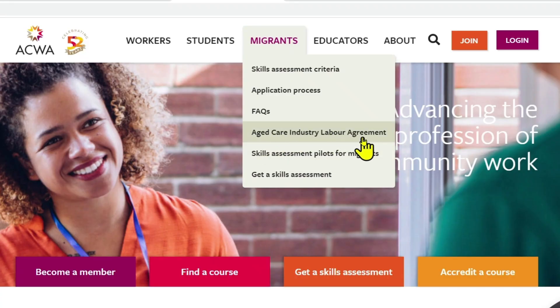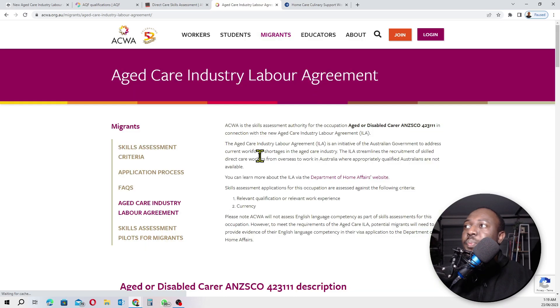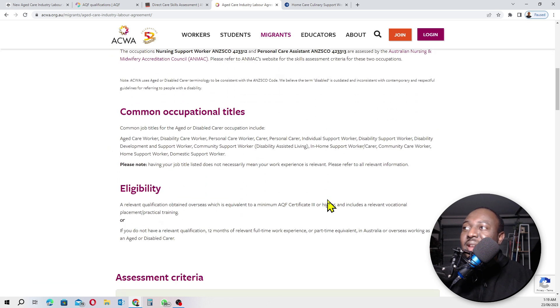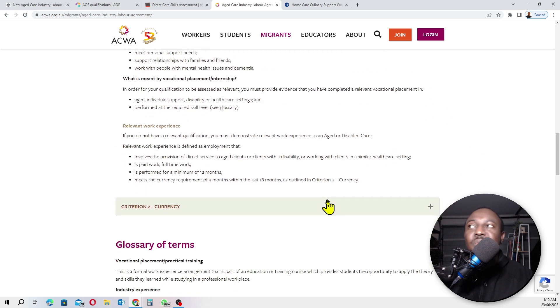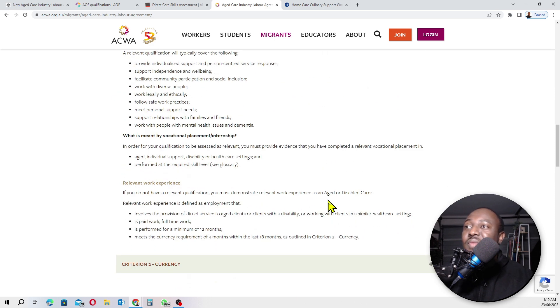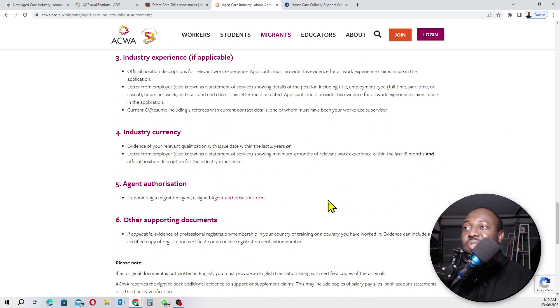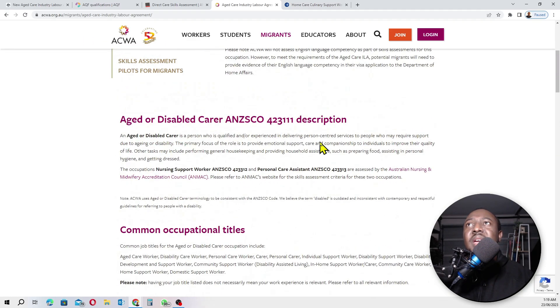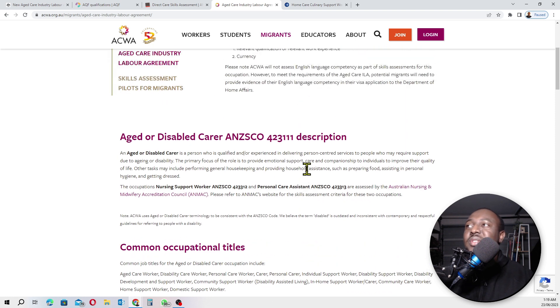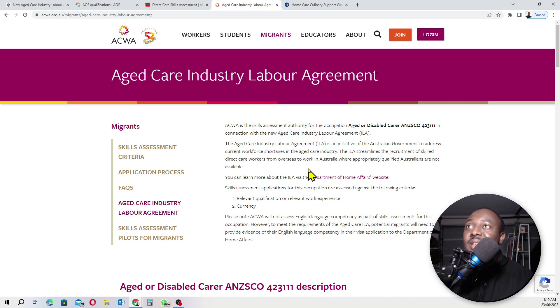For ACWA, the fee for skills assessment is 595 Australian dollars — which is very cheap. Just go on there, click join, register, pay, and get your skills assessment done. Trust me, this is the easiest skills assessment you can ever do in Australia.